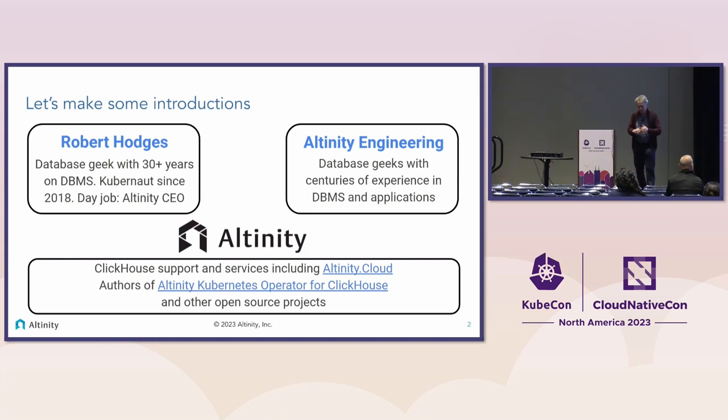I've been working on Kubernetes since 2018. My day job is I'm CEO of a database startup called Altinity. What I'm going to be talking about is based on our experience in that startup. We are a service provider for ClickHouse — a popular data warehouse service — and we built an operator for it.